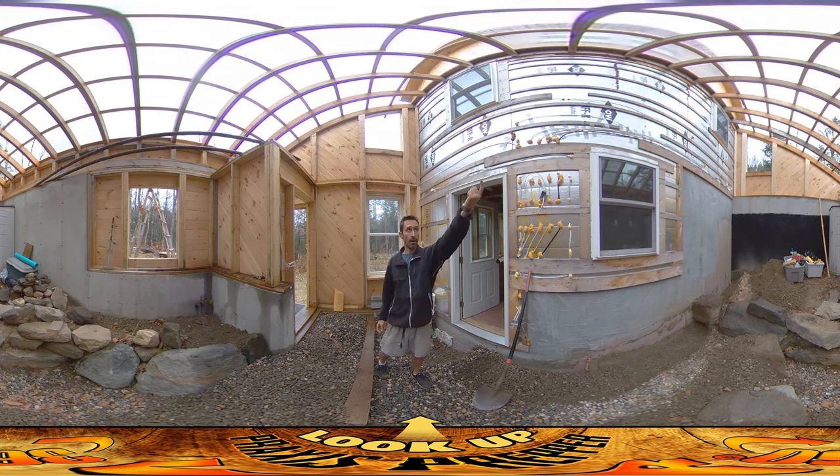So it'll come out over here, up into the fan unit which will create the suction, and then blown out over there.